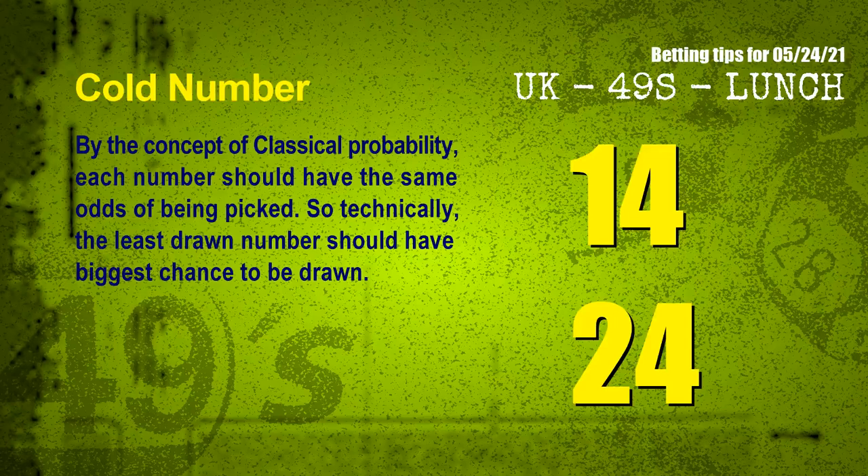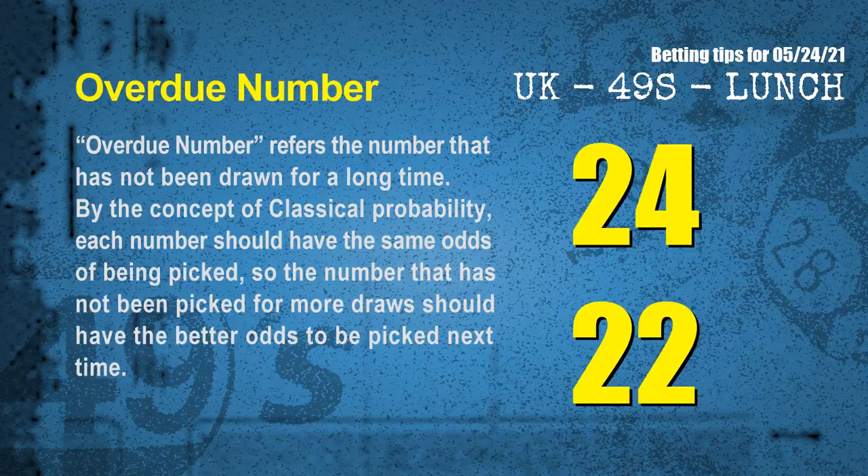In the end of this video, we have two more tips for you: cold numbers and overdue numbers. By the concept of classical probability, each number should have the same odds of being picked. So technically, the least drawn number should have the biggest chance to be drawn. We count thousands of results and find the coldest two numbers for the next draw are 14 and 24. Overdue numbers refer to numbers that have not been drawn for a long time — also by classical probability, they should have better odds next time. The most overdue two numbers are 24 and 22.